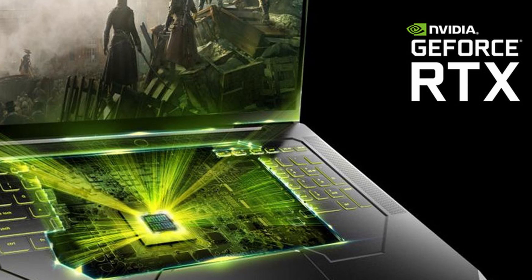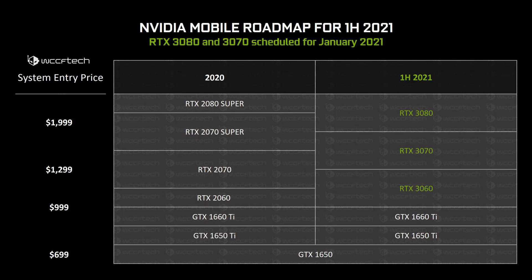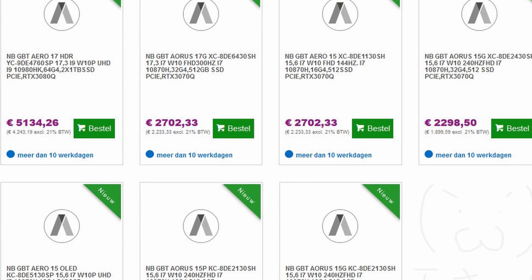Speaking of configurations, the RTX 3070 mobile seems to come in three different variants: the RTX 3070 mobile, the RTX 3070 mobile 16GB, and the RTX 3070 mobile Max-Q. Pricing for those laptops was anywhere between $999 and $2,000, and we've seen them theoretically going for higher prices on the Dutch website Azerte — and that pricing covers the 3060 mobile, 3070, and 3080 mobile at the top of the line.